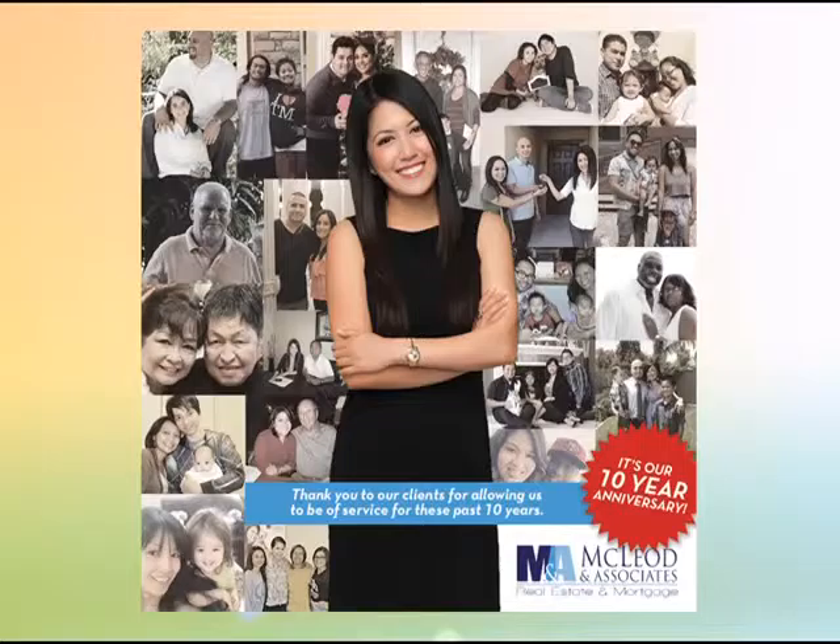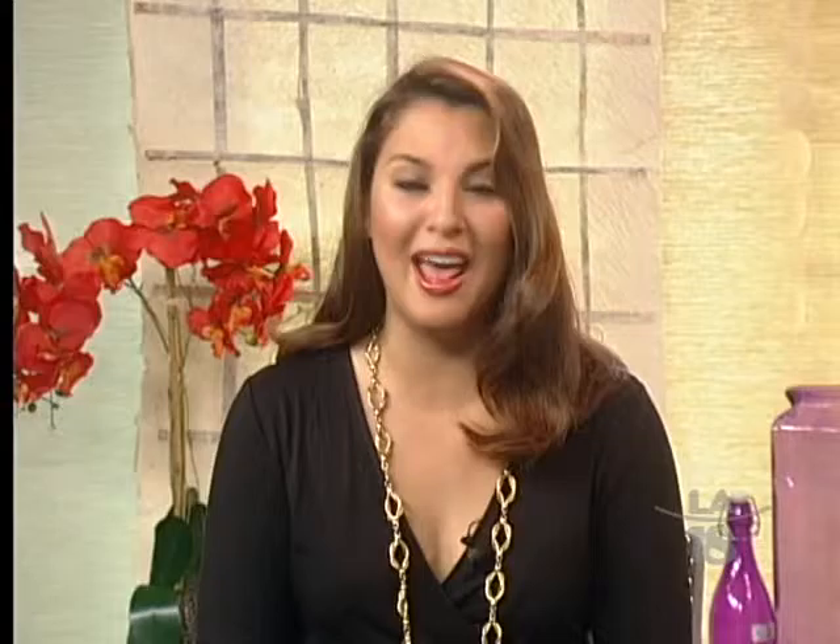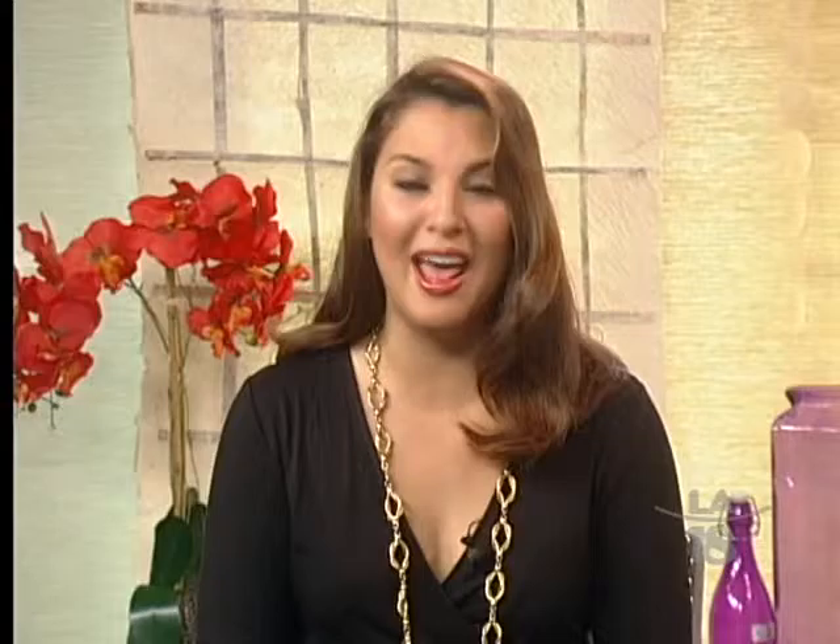Thank you for listening and we'll catch you next week. Maraming maraming salamat po sa pagnood ninyo ng aming programa ngayong araw na ito. And join us once again this week here on Kababayan Today. Salamat po.